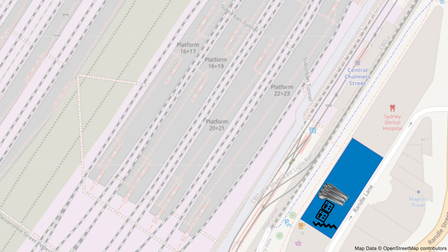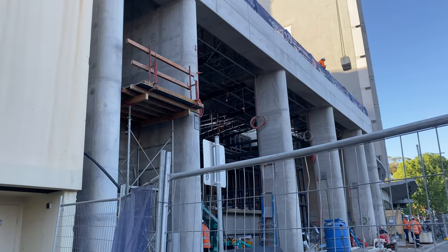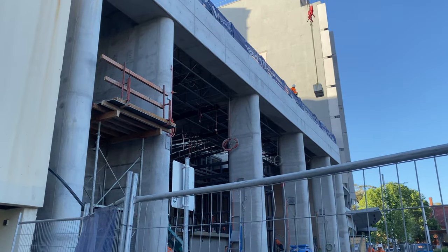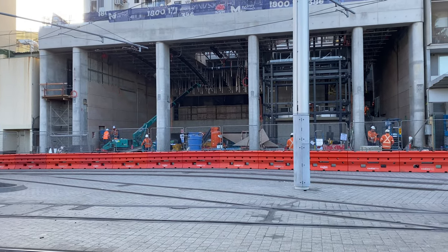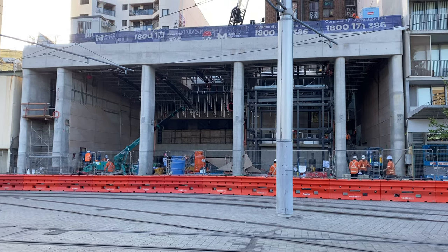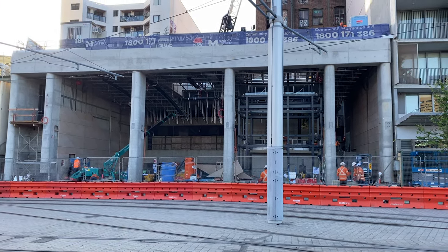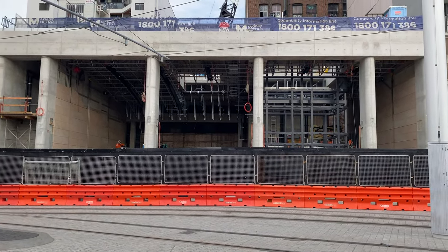These three escalators will go to a lower level where three further escalators running in the opposite direction will take passengers down to Central Walk. In the ceiling will be an extensive cable management system. Beige or sandstone coloured panels are currently going up on the walls on either side — the same colours as the ones you'll see shortly for Central Walk. I returned later in the day and black hoardings had appeared.